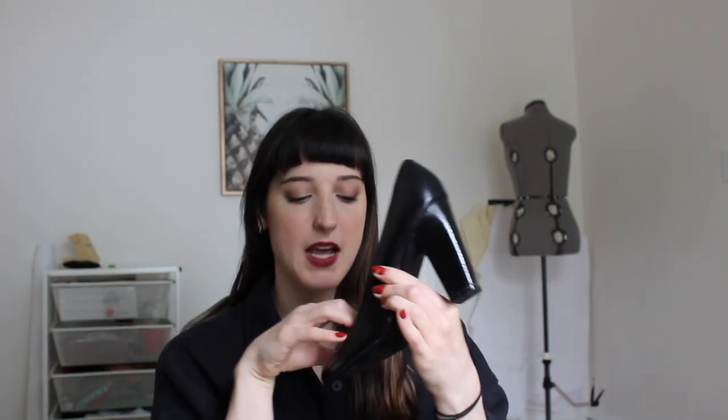Next are these Nine West heels I got at TJ Maxx. I bought these when I started working in an office and didn't have black pumps. I usually wear these to parties or dressy events where my shoes might get damaged, since they were only about $20 to $30. They have a cool texture on the heel, are very versatile, and are relatively comfortable because of the chunky heel.